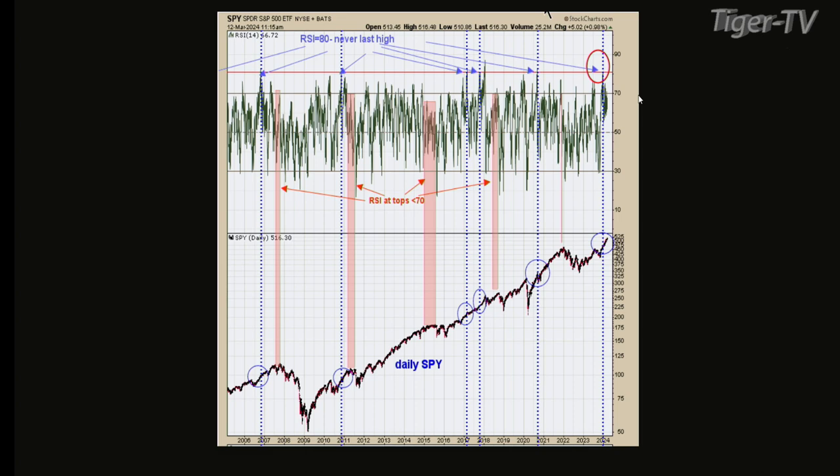Between now and July, you're going to have at most maybe a 3% pullback — I don't think we'll even get that. You'll have some pullback weeks but nothing significant. I think there could be a sideways market here for the month of March. But you're not going to find a 5% or 10% pullback in this type of environment because momentum kind of rules all indicators. If the market pulls back, it turns around and goes right back up. That's what's probably going to keep happening until July.